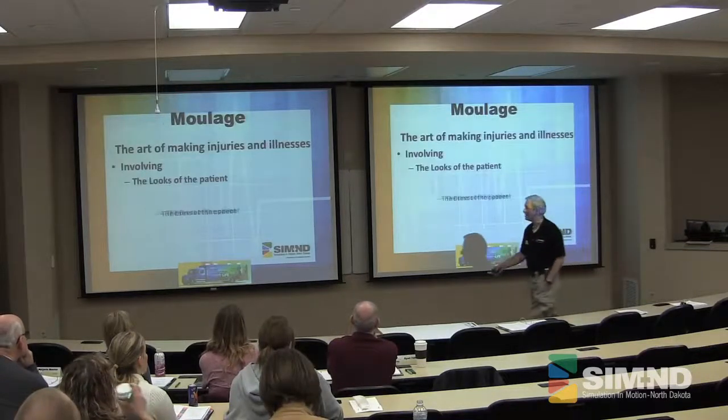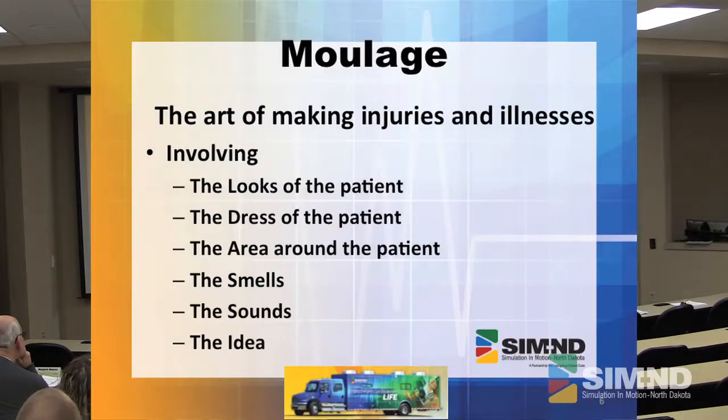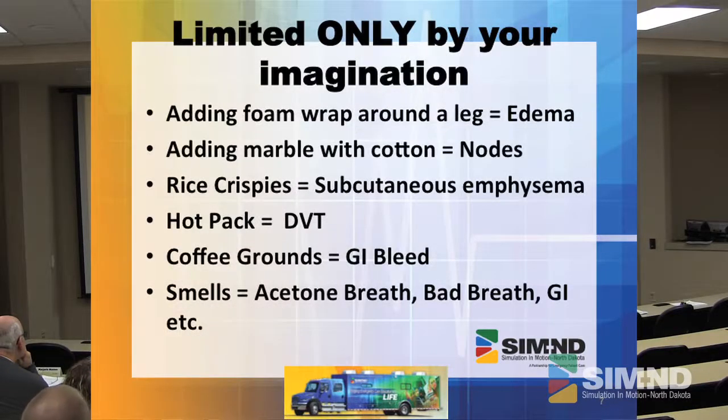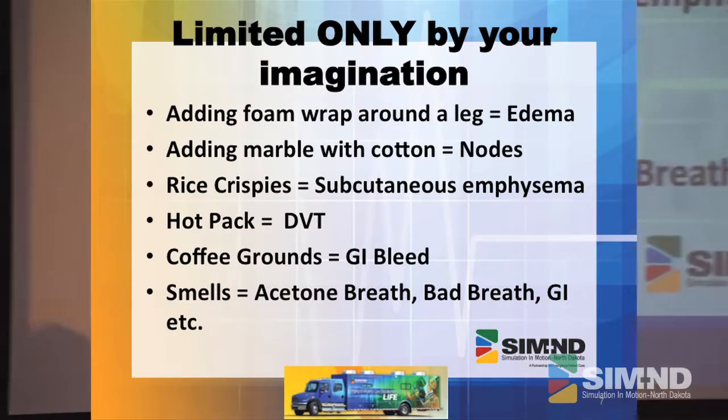It is the art of making injuries and illness involving the looks of the patient, the dress of the patient, the area around the patient, the smell, the sounds — that whole idea, getting everything in there. Moulage takes it all in. It's only limited by how we think, and when you start looking at these things, you're going to think a lot more.